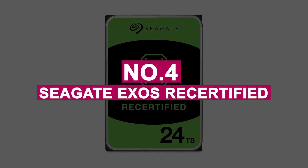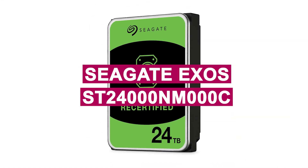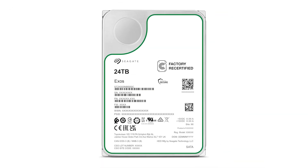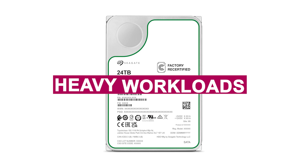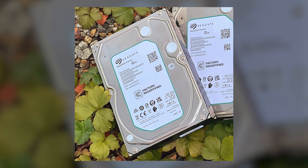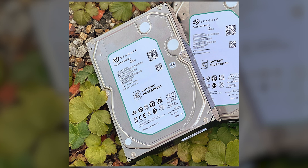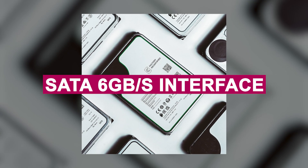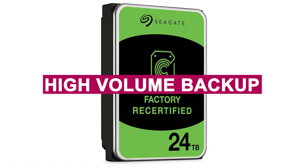Number 4: Seagate Exos ReCertified. The Seagate Exos ST24000NM-000C ReCertified 24TB is a high-capacity enterprise-class hard drive designed for heavy workloads and long-term durability. As part of Seagate's Exos lineup, this drive delivers dependable performance with a 7,200 RPM spindle speed and SATA 6Gb/s interface, making it suitable for NAS systems, data centers, and high-volume backup setups.